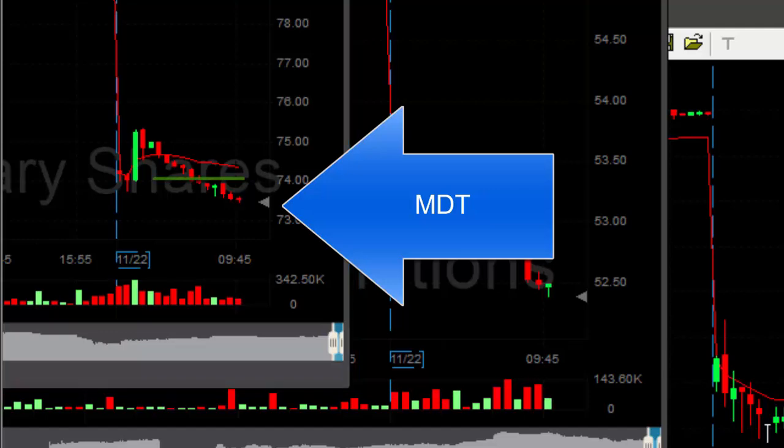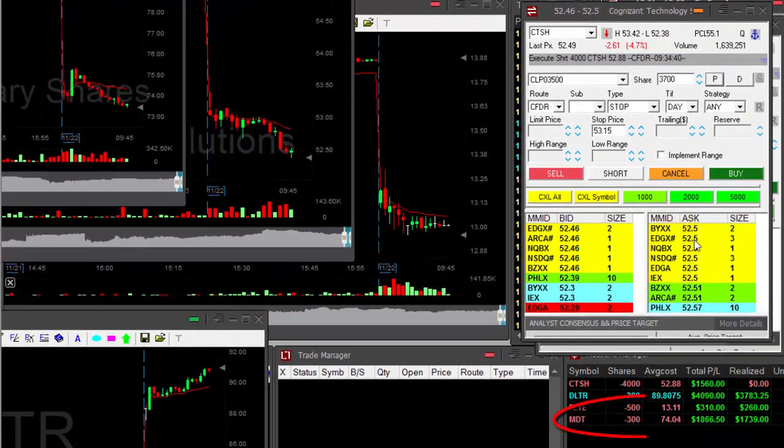MDT is 50 cents in the money. About to cover — up almost $2,000. What a nice ride.